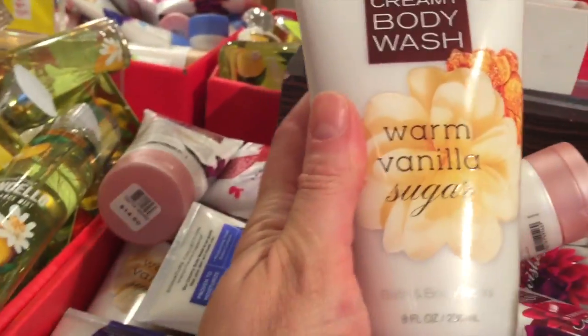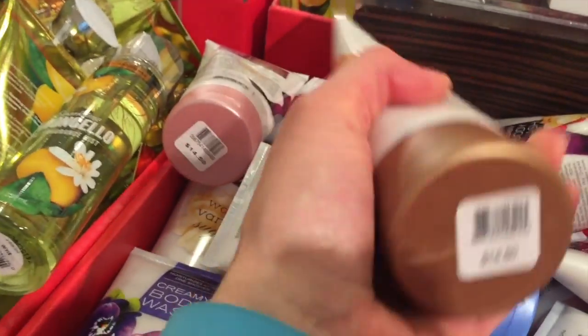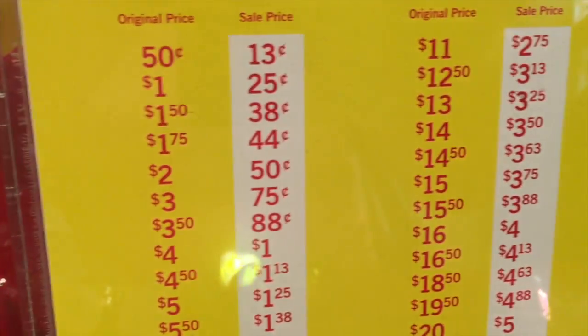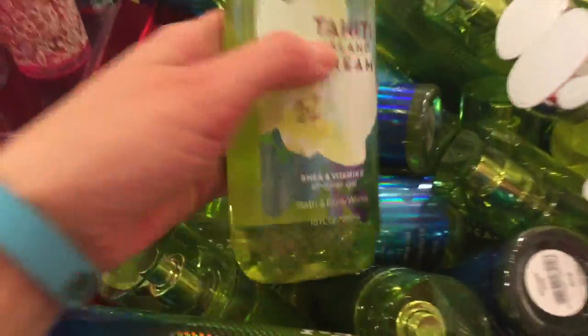Like this cream body wash — I don't think I've ever tried a creamy body wash. This is $14.50, so that would be $3.63. Tahiti Island Dream — all the discontinued scents. French Lavender Honey. So if you guys love these, come in and get them because they're going away.